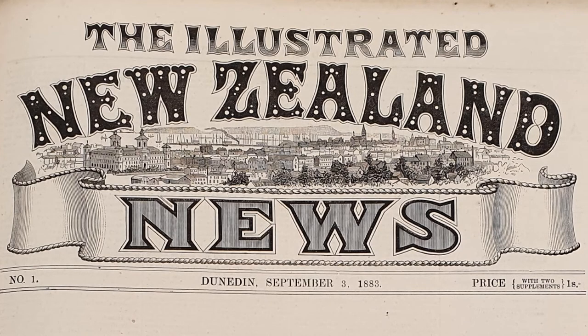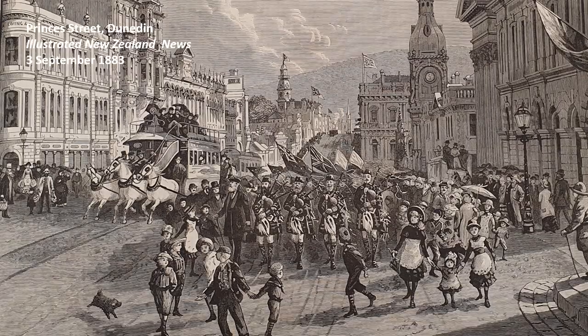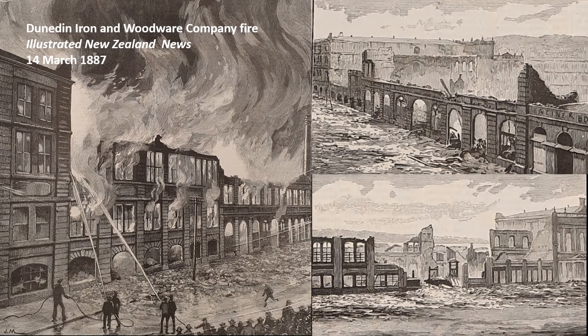In 1883, the Illustrated New Zealand Herald became the Illustrated New Zealand News. The first issue of the new publication on the 3rd of September 1883 included a lively scene of a procession in Princes Street led by a pipe band. In stark contrast, images from 1887 show the terrible fire that swept through the Dunedin Iron and Woodware Company's premises early that year and claimed four lives.